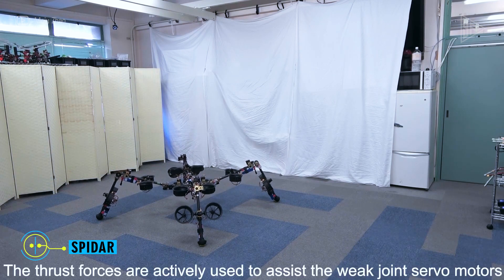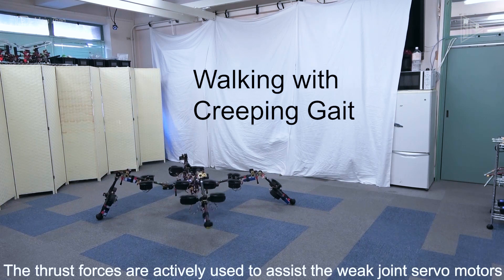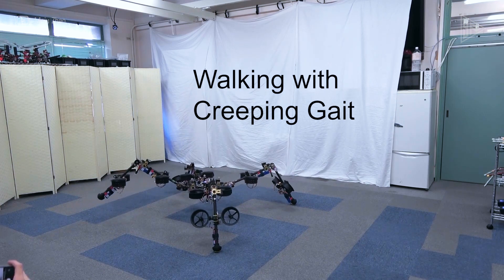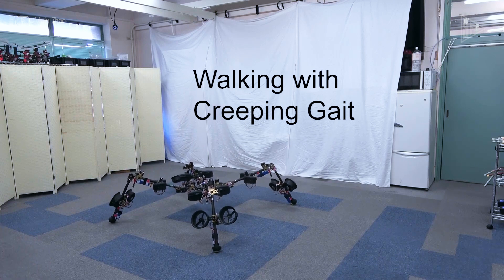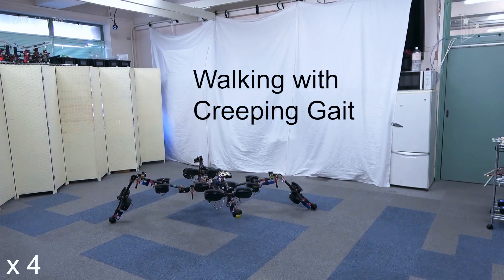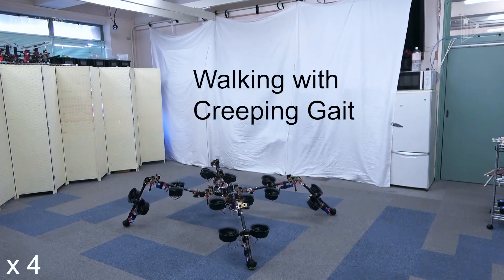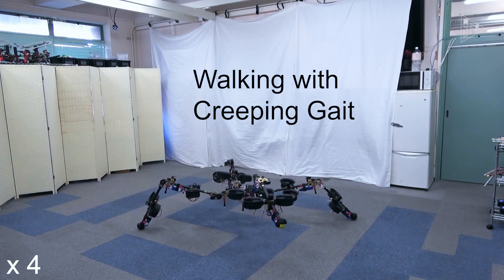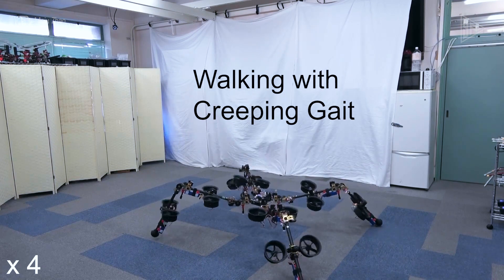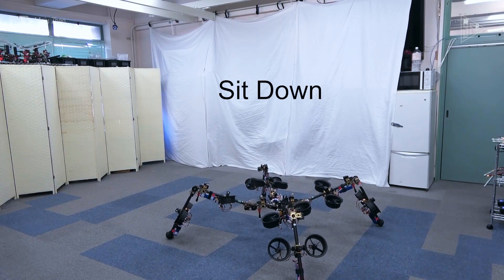The University of Tokyo's Spidar robot is capable of amazing feats. It can fly in the air and crawl across the ground like a spider. At only 33 pounds, this robot is incredibly light and moves around with the help of thrusters and special engines — not the silk parachutes that real spiders use. It has 16 thrusters in total, with each of its eight legs equipped with four thrusters.